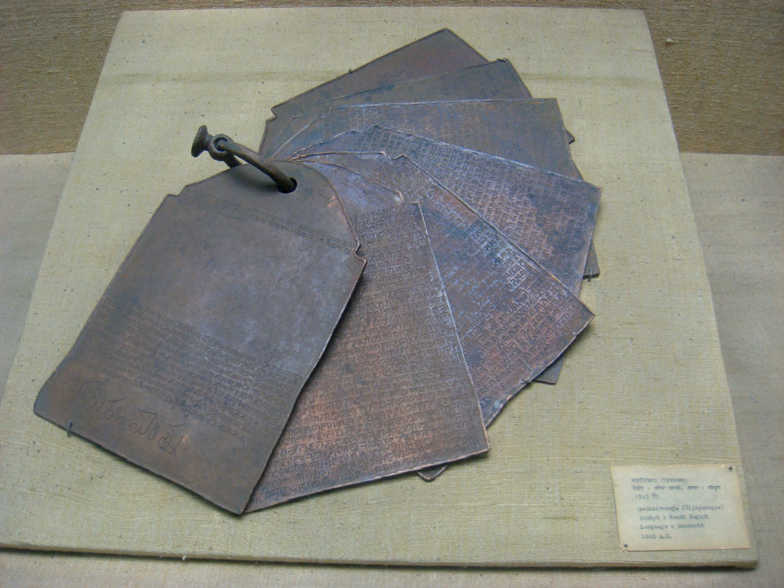A Rigveda manuscript has been found written in Nandi Nagari script, as well as manuscripts of other Vedas. Manuscripts of the 1st-century BCE Vikramakarita, also known as the 'Adventures of Vikrama' or the 'Hindu Book of Tales', have been found in Nandi Nagari script. In a Travancore temple of Kerala, an Anandasayana Mahatmya palm-leaf manuscript was found, also in Nandi Nagari script.